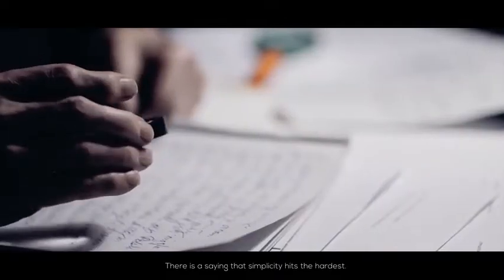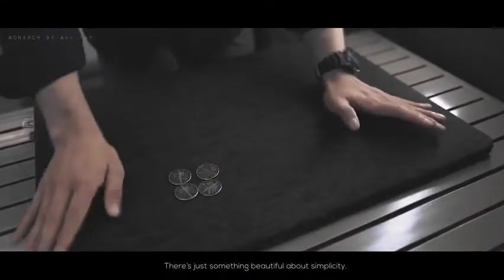There's a saying that simplicity hits the hardest. There's just something beautiful about simplicity.